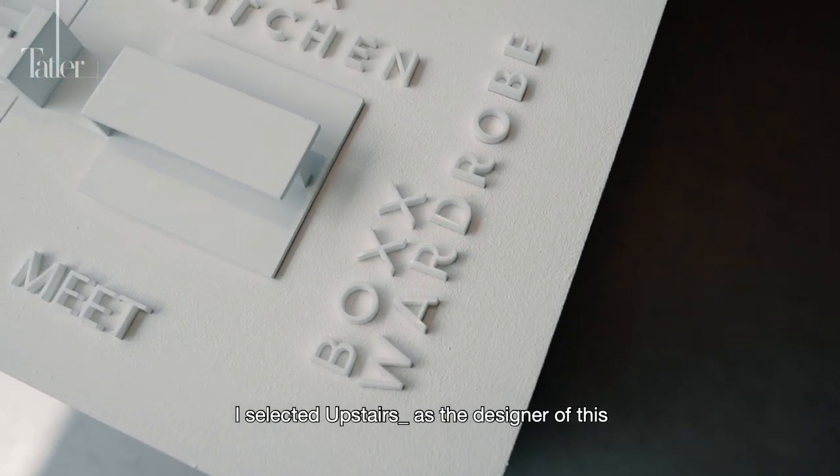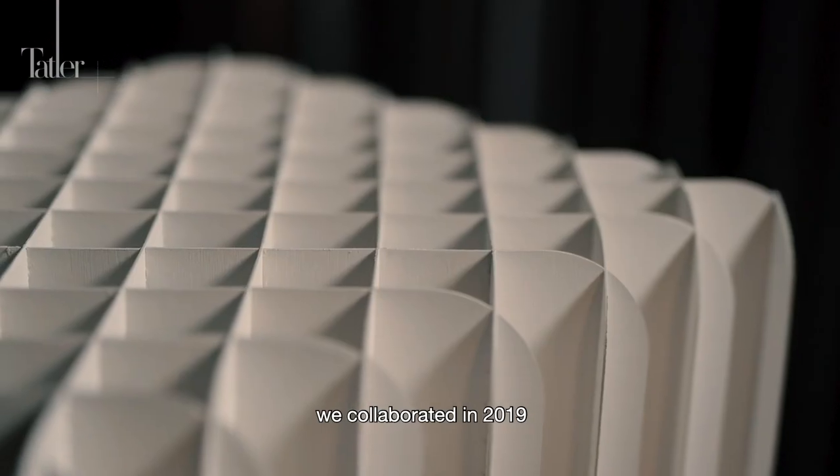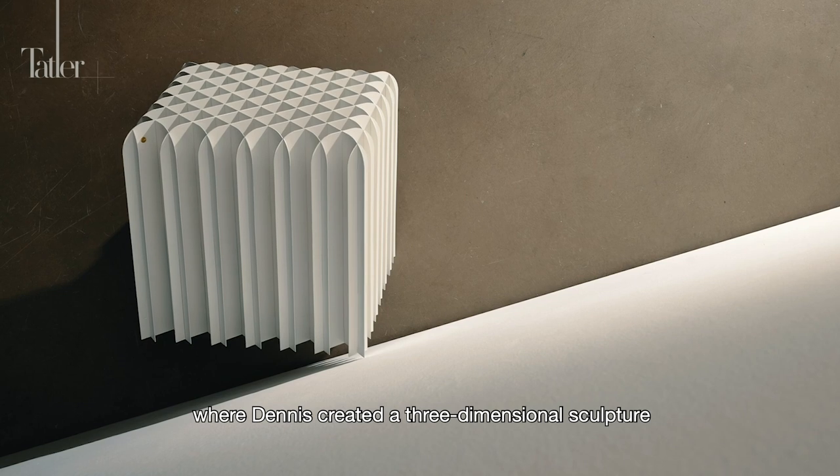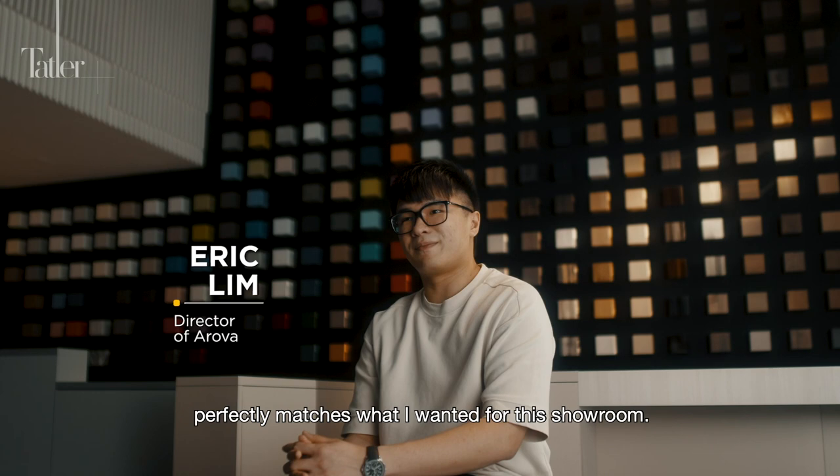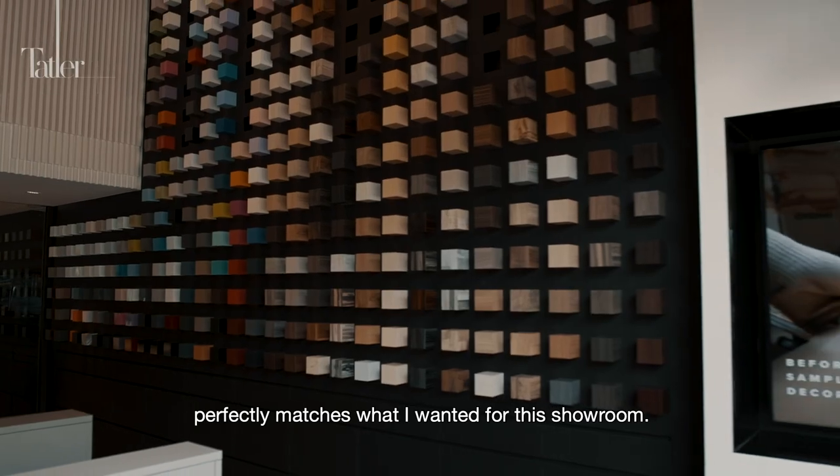I selected Upstairs as the designer of the showroom because we collaborated in 2019 where Dennis created a three-dimensional sculpture using laminates, and I feel that his design sense perfectly matches what I wanted for the showroom.